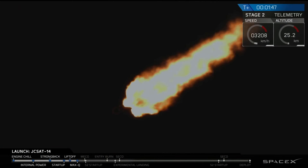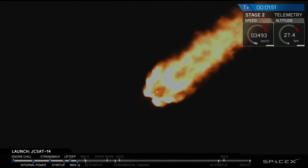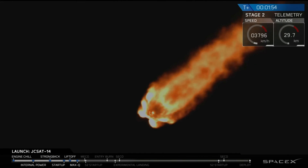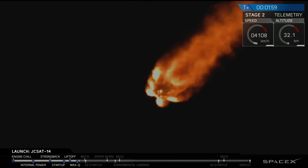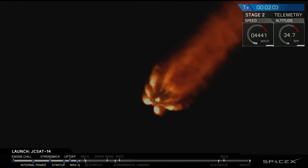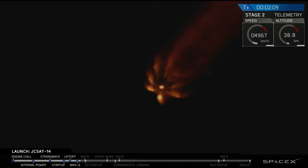There's the call out for the chill-in of the MVAC engine, just like we did before launch for the first stage engines. We're now chilling in the turbo pump on the second stage engine with liquid oxygen, getting it ready for ignition coming up in just about 35 seconds. The next major event we're going to hear is main engine cutoff, coming up at about two minutes and 38 seconds.